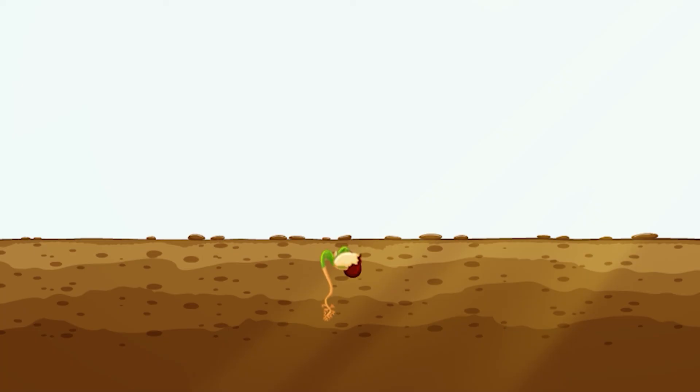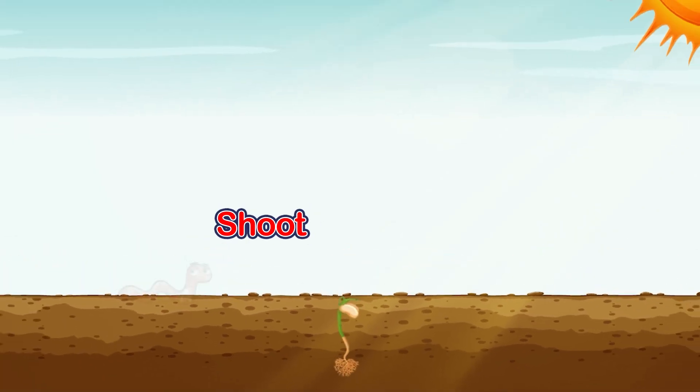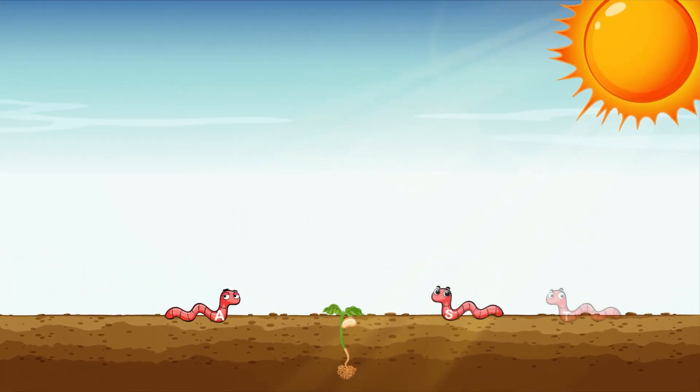Our plant is doing something — look, it's growing up. Wow, we have a tiny shoot! Green leaves grow up from the shoot to collect more light from the sun.